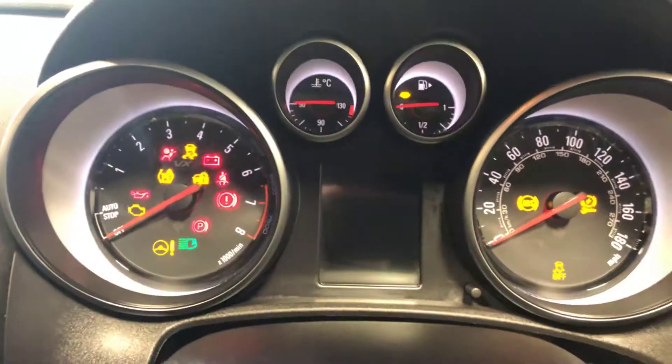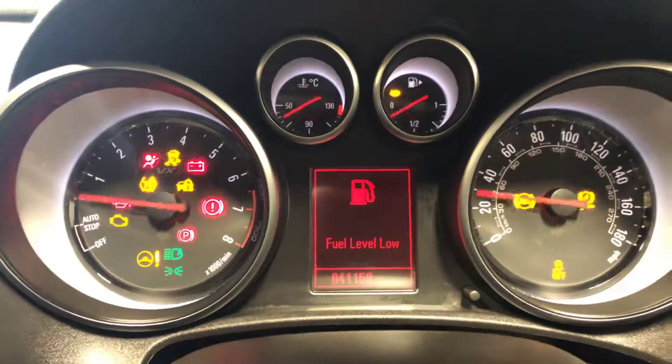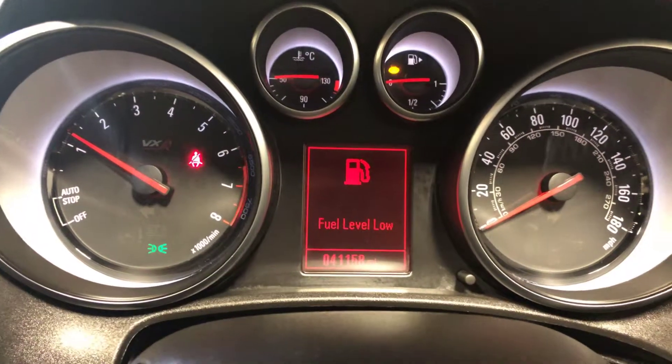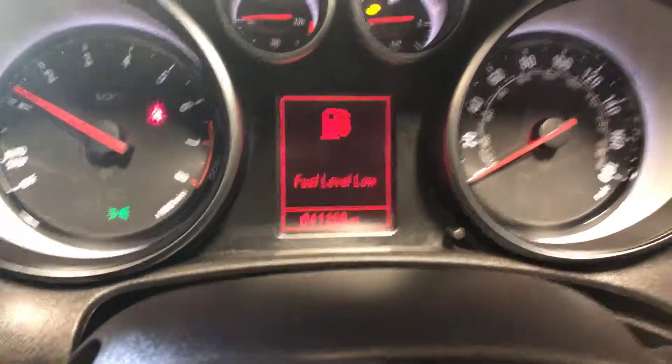It's got the climate control and Bluetooth telephone. It's got the leather Recaros. Just at 41,000 miles — a really, really nice car.